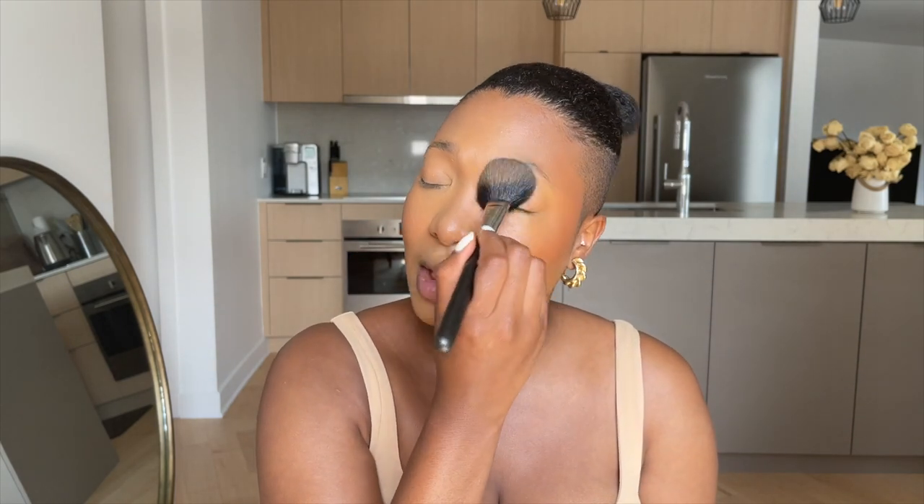I'm going to go back in with a shadow for my eyes, so that's not a problem. To bronze I'm going to use the Terracotta shade from Gallay and put a little bit of that. This is pretty much my base — I just have to do my eyes, my brows, and then I'm done, but I'm going to set my face one more time.